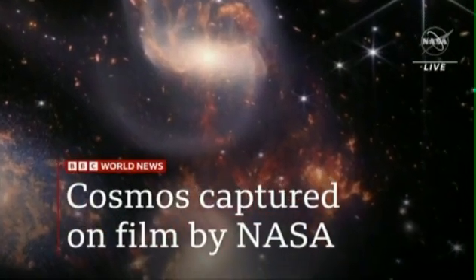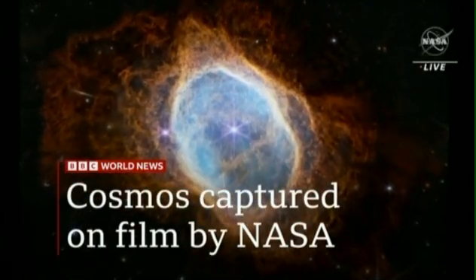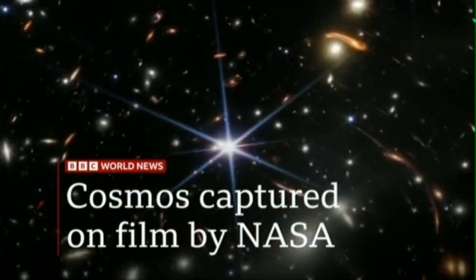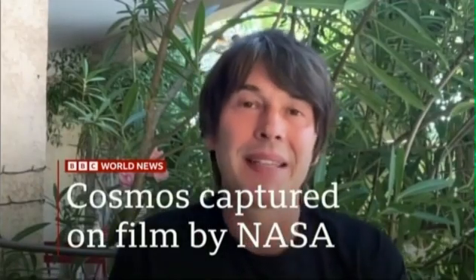The images reveal the deepest look at the cosmos ever captured. The pictures give us a snapshot from 600 million years after the Big Bang. We're seeing light that has journeyed for over 13 billion years to reach us. It's almost like a time machine — you're looking back into the far distant past.